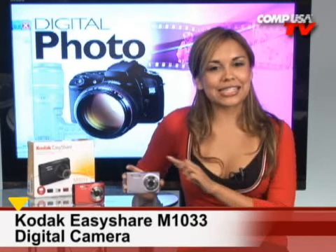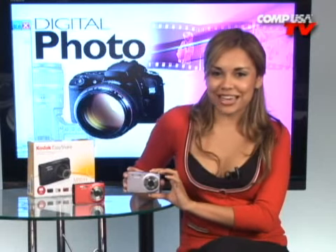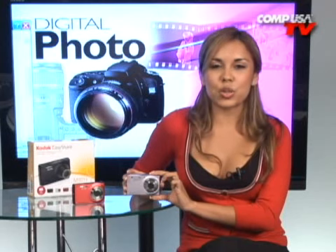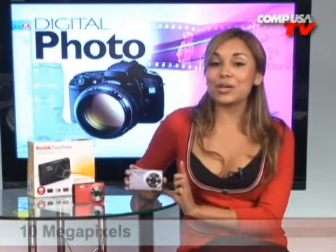The Kodak EasyShare M1033 in pink rose is all about excitement, combining its stylish, sleek fit frame with the latest picture-taking technology. This Kodak EasyShare camera allows you to make stunning prints of up to 30 by 40 inches without losing picture quality, thanks to its 10-megapixel CCD chip.